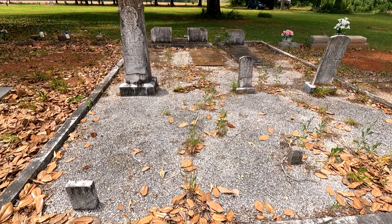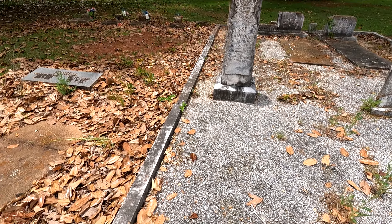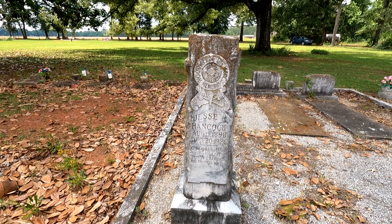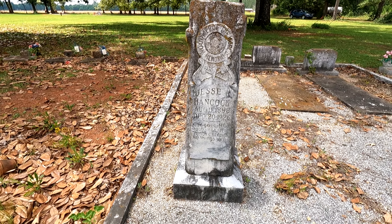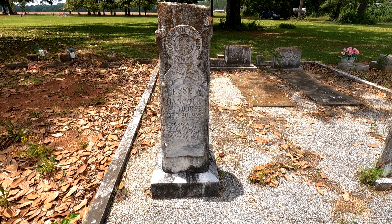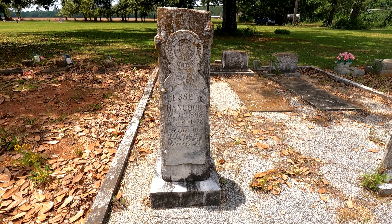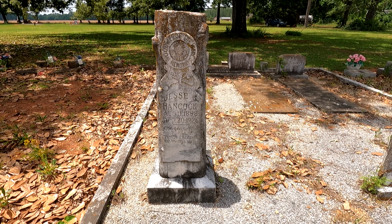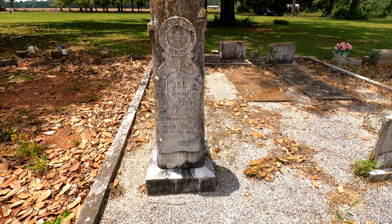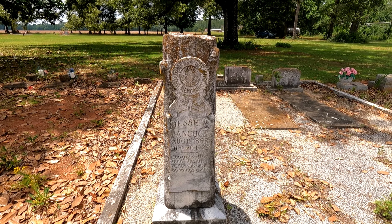Here's a Woodman of the World right here. Jesse C. Hancock, August 11th 1898, summer the 20th 1926. 'God gave, he took, he will restore — he doeth all things well.' Woodman of the World.